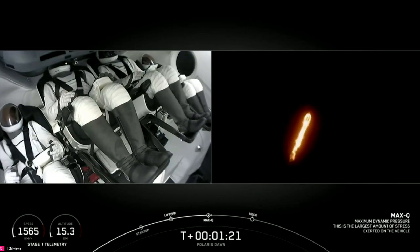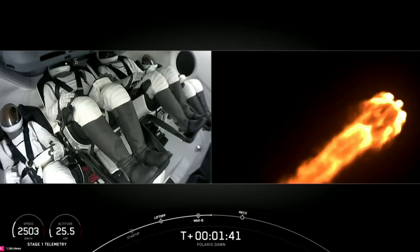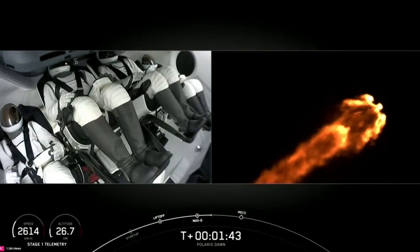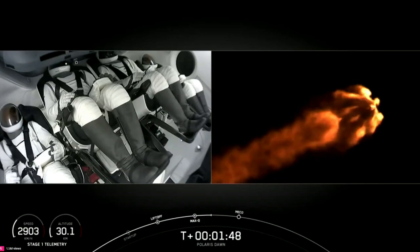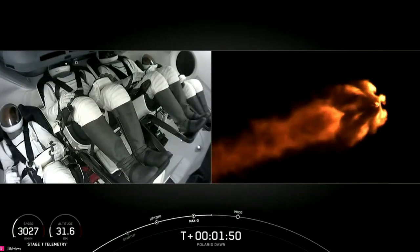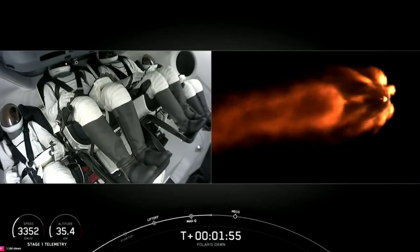One Bravo. We heard the callout, one Bravo. That just tells the crew what would happen should they need to initiate anything. But right now, everybody making nominal callouts on Falcon 9. Nice views from the ground camera and nice views from inside Dragon. Impact chill is underway. The announcement lets us know we've begun the final chill of the second stage engine in preparation for its activity.